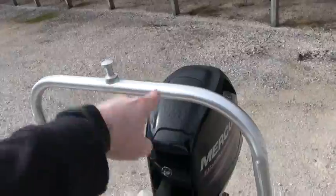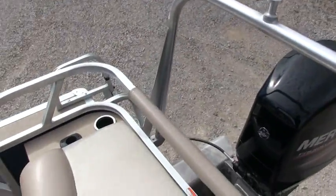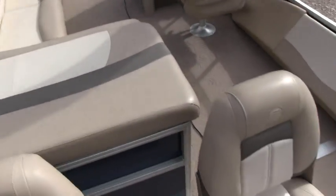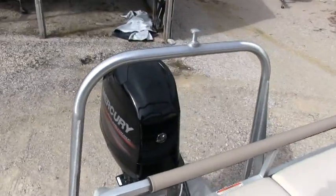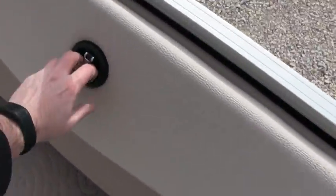Here's your ski tower — I do believe that was an option. You do have cup holders all over the boat. Here's a locking storage for your fishing rods — you can lock it.